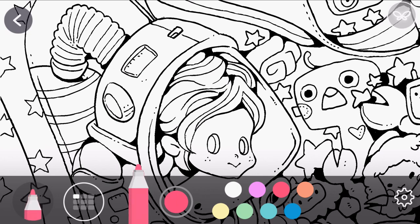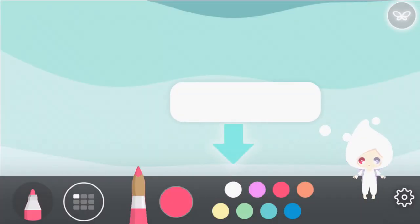You can make your stroke size bigger or smaller. If you want to erase something, just use white.